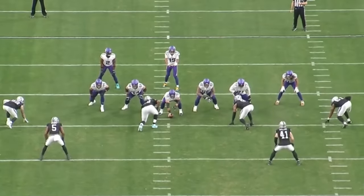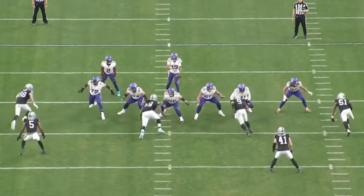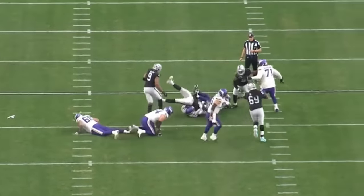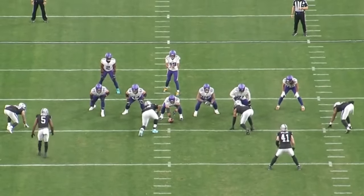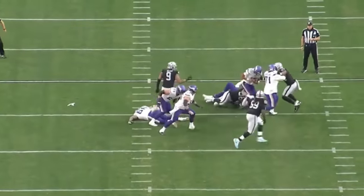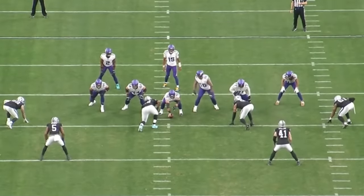One of the things that really sticks out about Tyree Wilson is the fact that he is long and lengthy. Putting Tyree Wilson at defensive tackle in the long run may make sense because oftentimes he is going to outreach people. Wilson's not a small football player — he's 280 pounds and 6'6". He can absolutely play on the inside, and this play is a great example of what you may get from a Tyree Wilson caliber player on the inside.